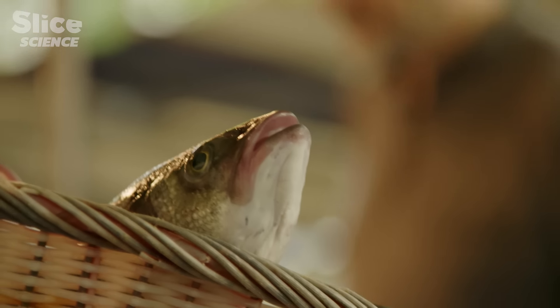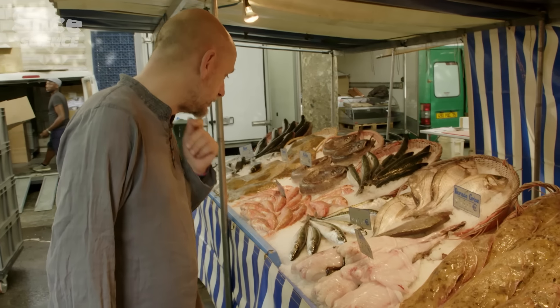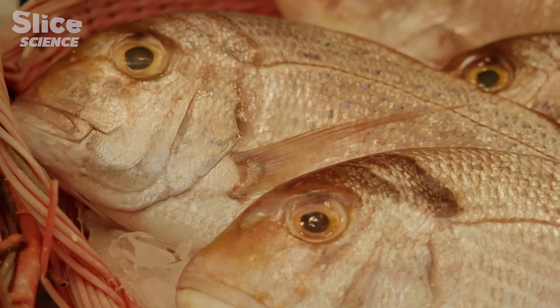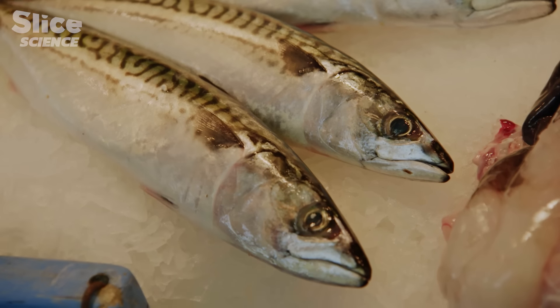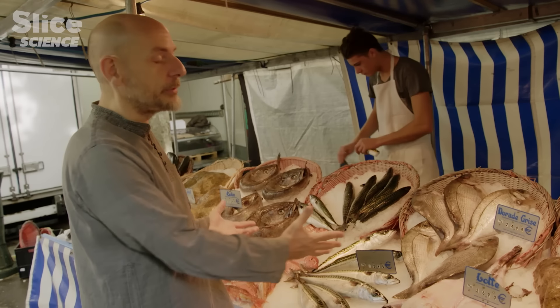Going back to the origin of the vertebrates isn't that difficult — just go to a fish shop. The story of our origins can be explored by buying a fish. Fish illustrate the history of evolution, the fact that vertebrates were born in an aquatic environment, and that half of all vertebrates are bony fish. There's the form that vertebrates must originally have had.